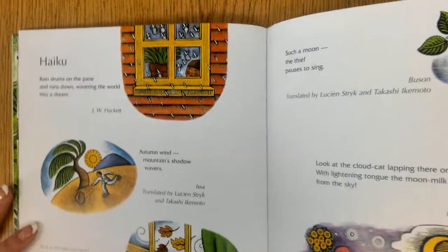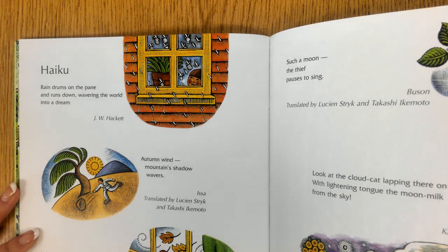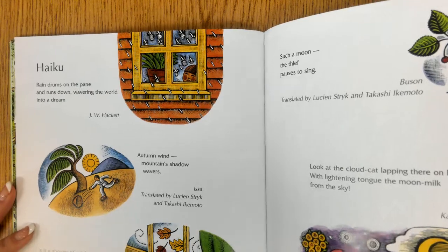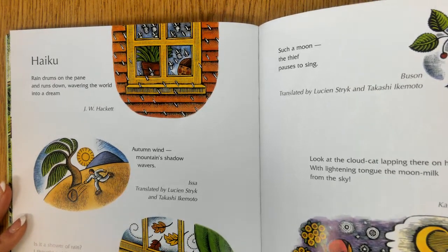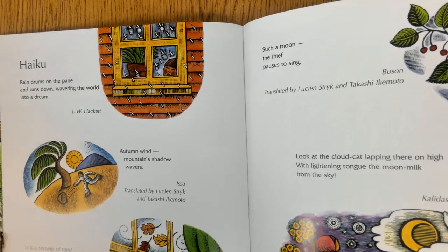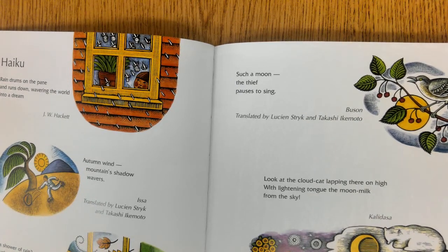Haiku. Rain drums on the pane and runs down, waving the world into a dream. Autumn wind — mountain's shadow wavers. Is it a shower of rain? I thought as I listened from my bed, just awake, but I was falling — leaves which could not stand the wind. Such a moon — the thief pauses to sing.